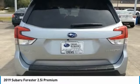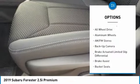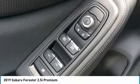Here are some of this vehicle's great options: keyless entry, backup camera, all-wheel drive, leather-wrapped steering wheel, power steering, driver lumbar, driver airbag, adjustable steering wheel, aluminum wheels, front floor mats.